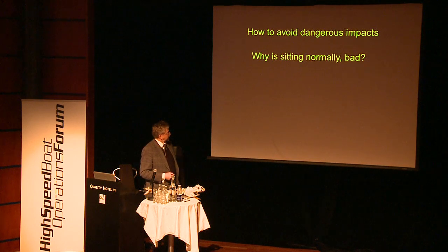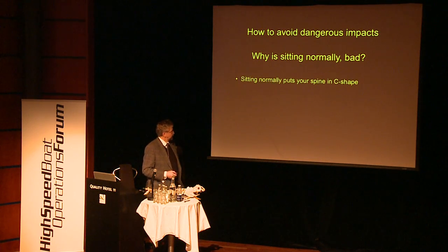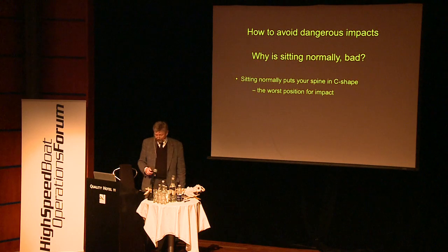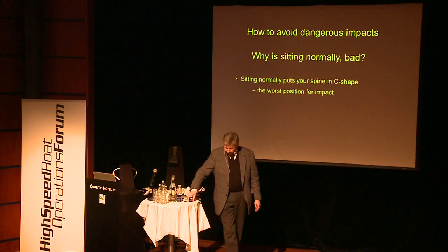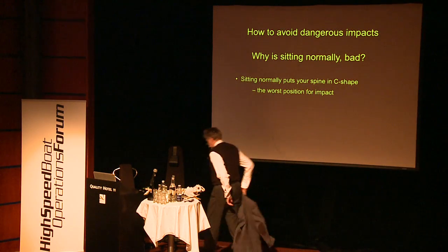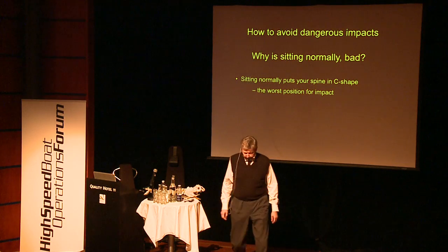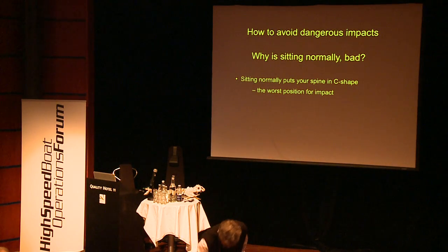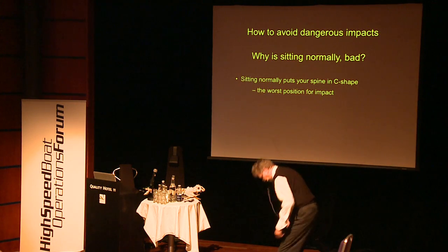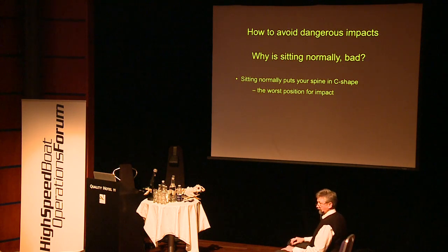Why is sitting down bad? Sitting normally puts your spine in a C-shape, which is the worst position for impact. We sit like this — you know you're not supposed to sit like this at your desk, you're supposed to sit upright like this.